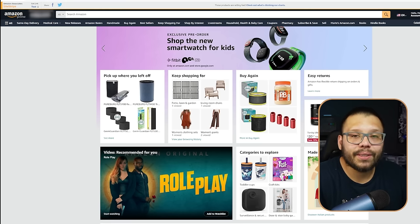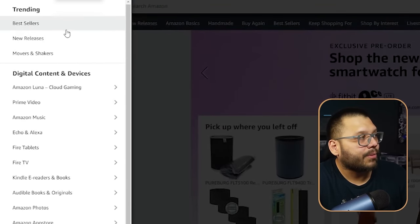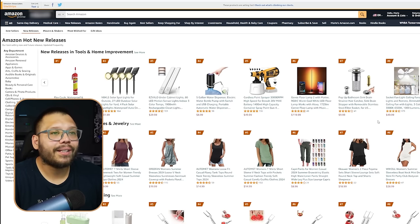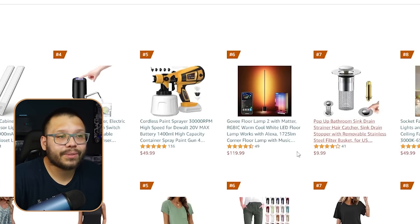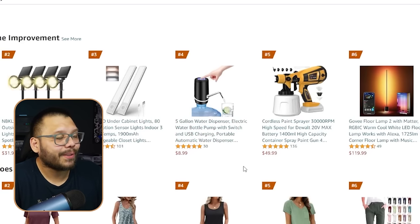Go to amazon.com, click the sandwich menu — All — and look for New Releases. This is my favorite method to find products to dropship on Amazon. Look for generic products — like floor lamps, pop-up bathroom sink drains, or cordless paint sprayers — things that aren't branded like Nike, Disney, or Apple. Ideally, find products you can sell for at least two to two-and-a-half times the source price, and over $25 to $30.